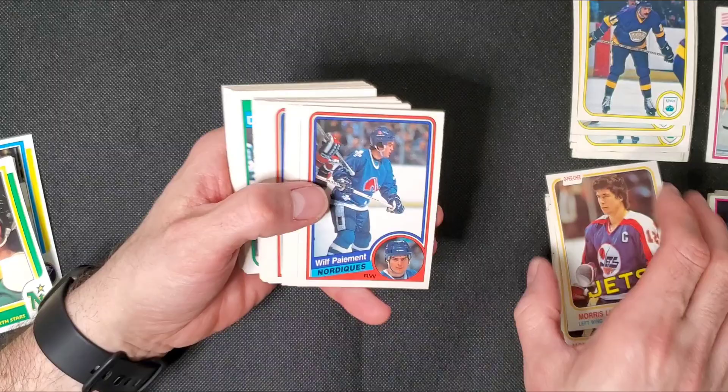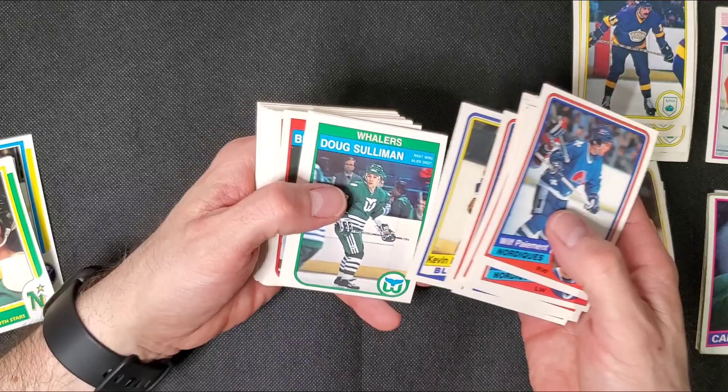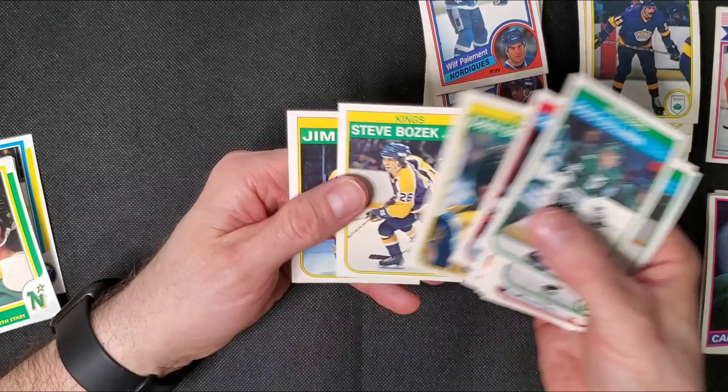I have some 84-85s. Never heard of this guy. Willie Lindstrom, Guy Carboneau. There's a few more 82-83 cards — I really like this set. There's Chico Resch. There he is again.